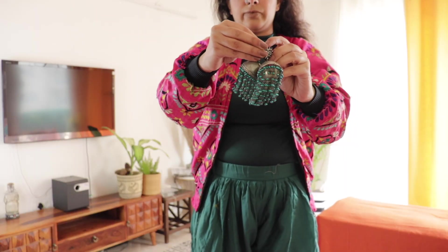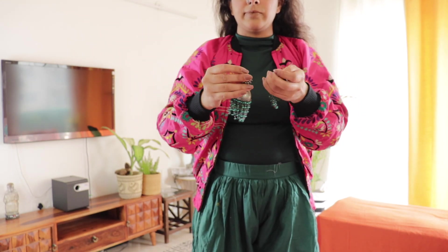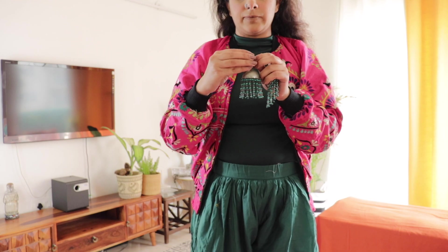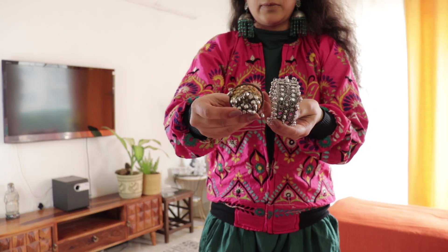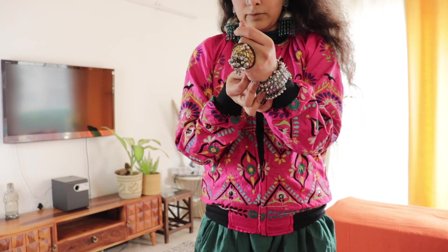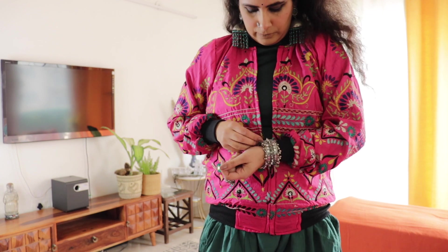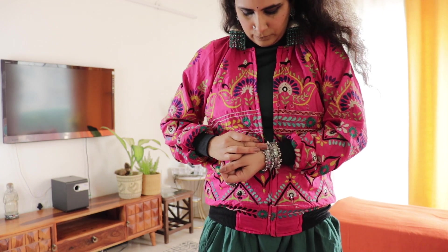If you have seen my vlog, I bought this pink jacket which is very cool. I am wearing jhaalar-style mughal earrings with a cap, a ring, and there is a mirror detail as well — with some mirror accents throughout.